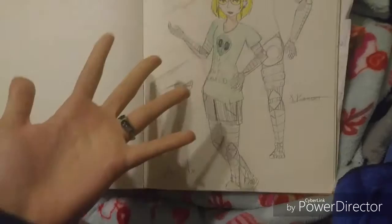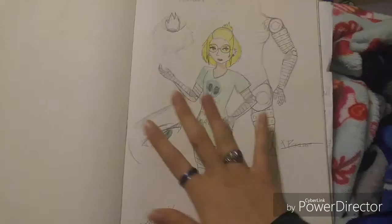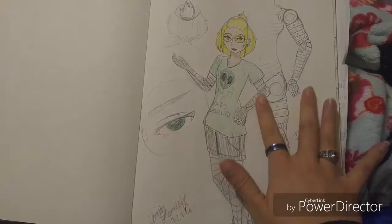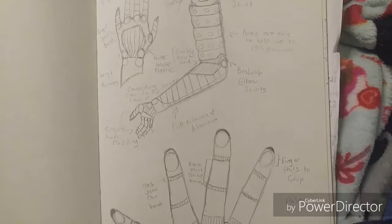I had drawn her originally in a different sketchbook but couldn't find the sketch, so I redid it. She's like a college student who works in the robotics program and has prosthetics. I just really like the idea and I really like drawing robotic arms and legs, even though I'm not really good at it. Here were all the blueprints — I just wanted it to be as in-depth as possible.